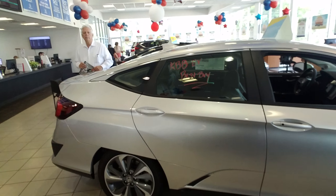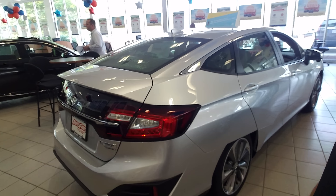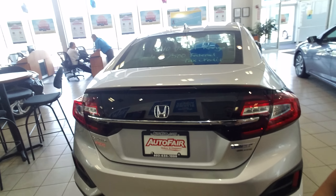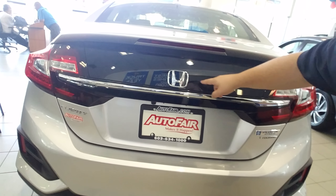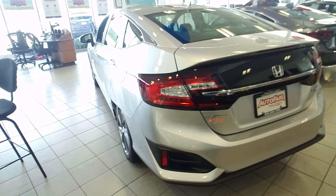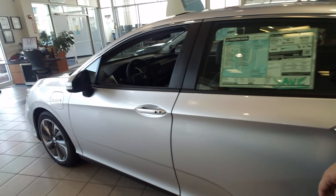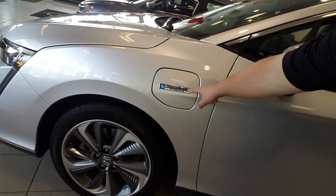Beautiful leather interior with suede on the top. Back here, the hatchback trunk opens up and you can actually see through that glass too. You can see really well when you're backing up. Gas fuel door is right there.